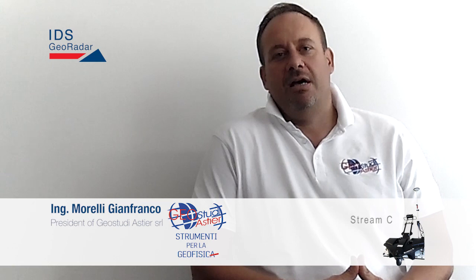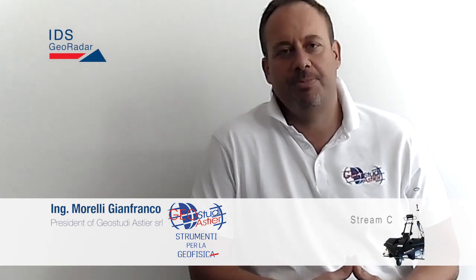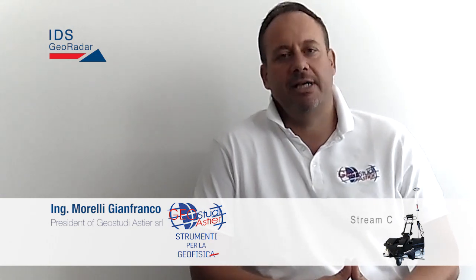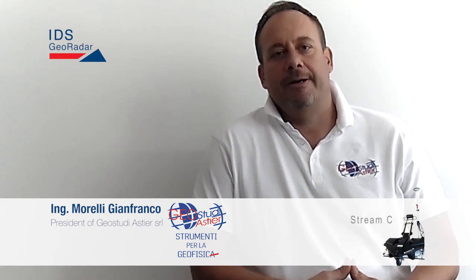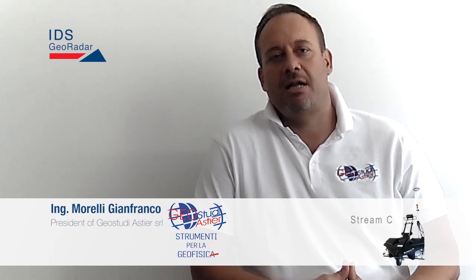My name is Gianfranco Morelli. I'm an electrical engineer and a geophysical engineer. I formed my company GeoStudio Astier in 1999 and I've been applying GPR for over 19 years to most of the possible applications, starting from cultural heritage, utility mapping, environmental engineering, civil engineering, road analysis, railway analysis, and tunnel analysis.